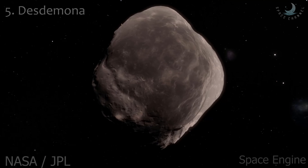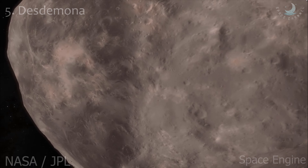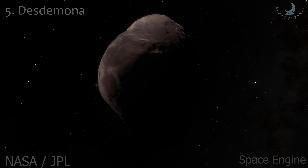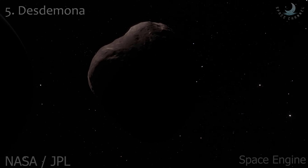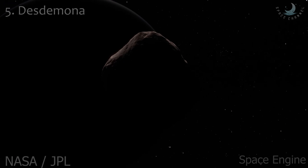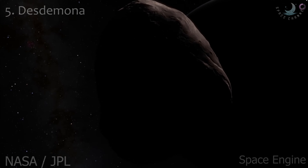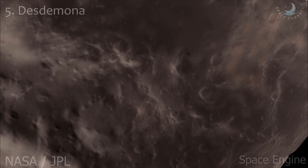Desdemona is an inner satellite of Uranus. It also belongs to the Portia group of satellites. Other than its orbit, radius of 32 kilometers, and geometric albedo of 0.08, virtually nothing is known about Desdemona. In the Voyager 2 images, Desdemona appears as an elongated object. It may collide with one of its neighboring moons, Cressida or Juliet, within the next 100 million years.